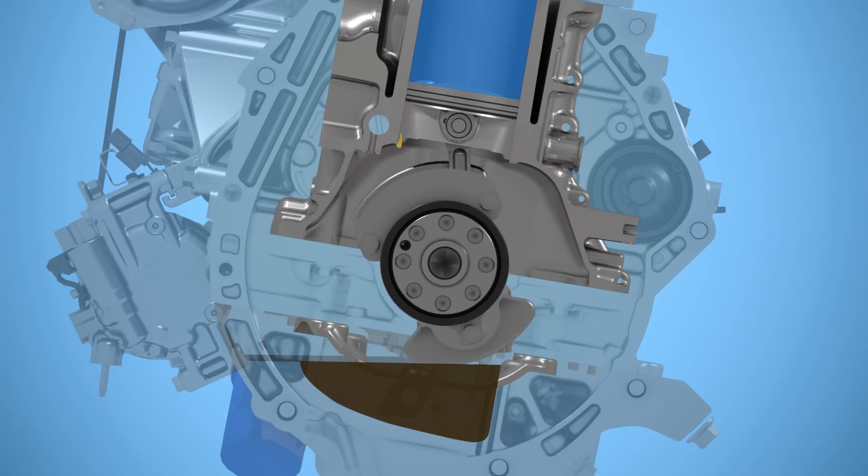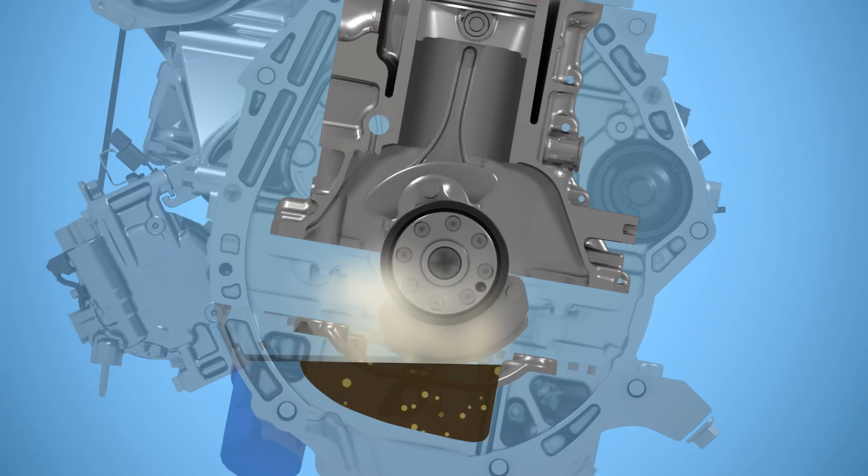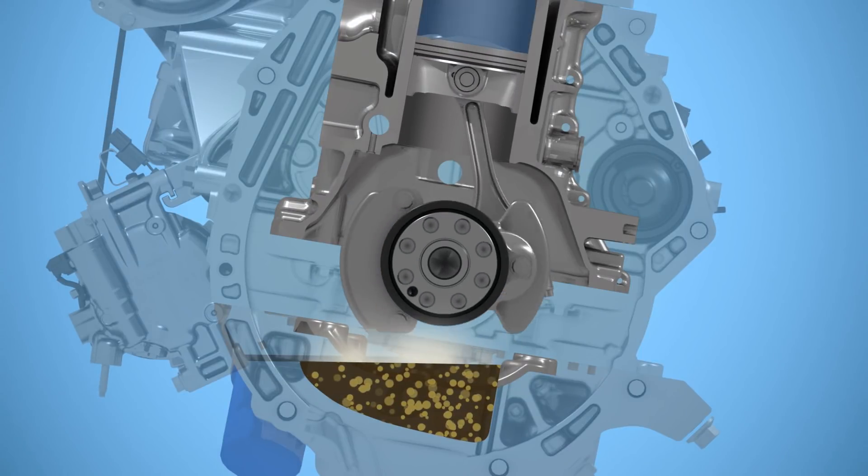Later, that mixed fuel in the pan typically vaporizes, gets directed back to the cylinder, and burned off. But when there's more fuel mixing with the engine oil than vaporizing, the oil can become diluted by the fuel.